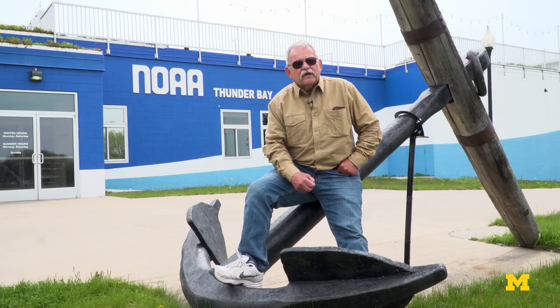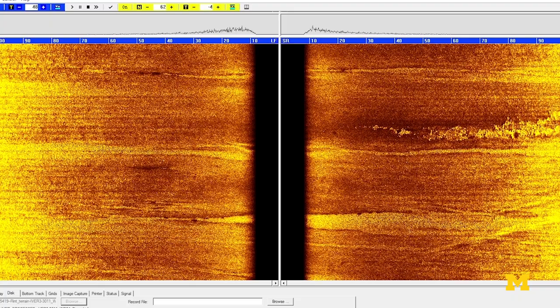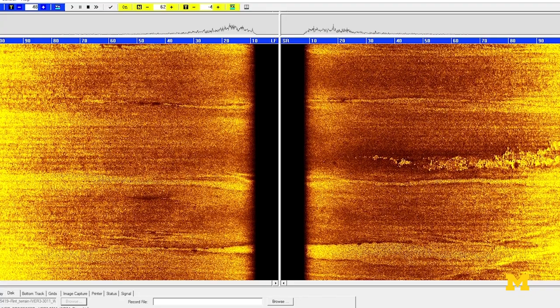I've spent 45 years of my life looking for shipwrecks, but 98% of that time is looking at wonderful images of absolutely nothing.